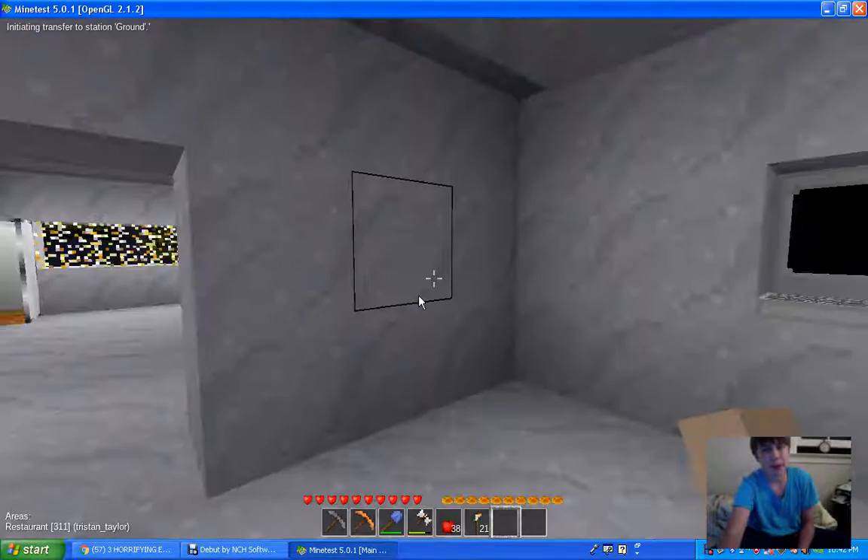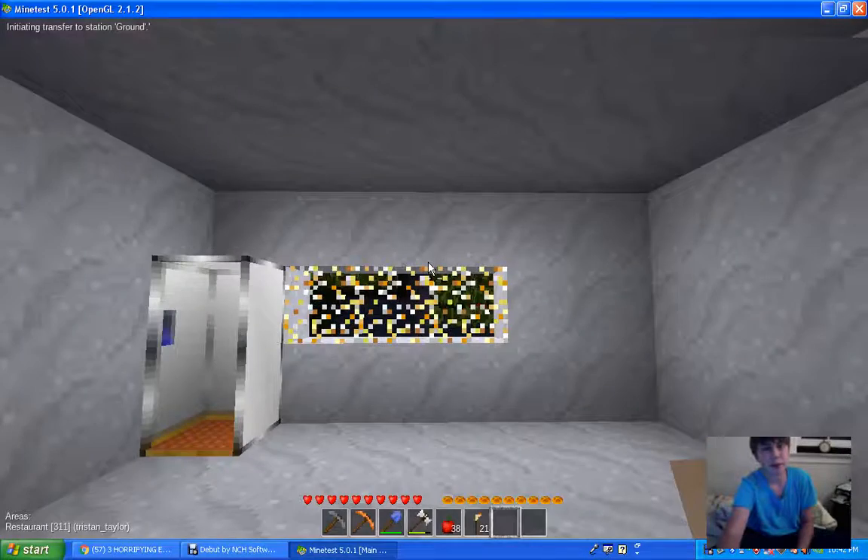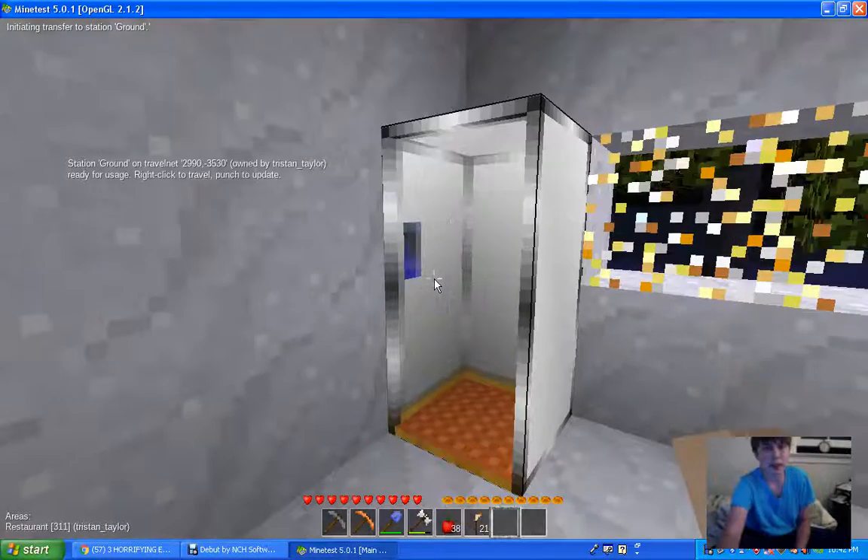Originally the stairs were in here going up there, and then they were in here going up to there. Now there's an elevator.